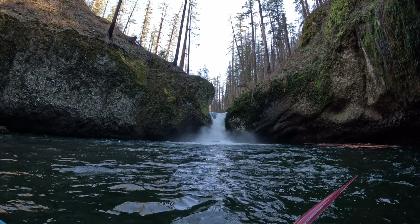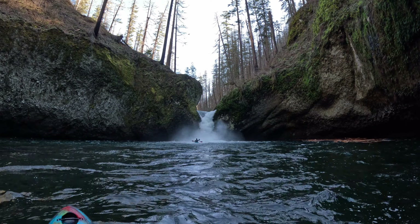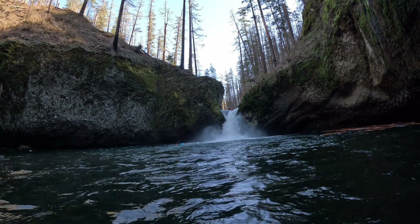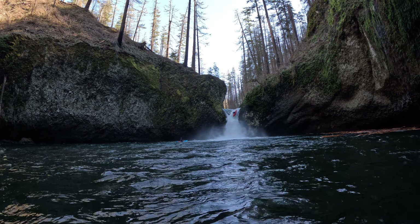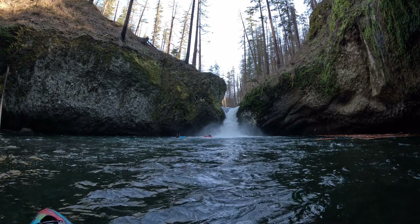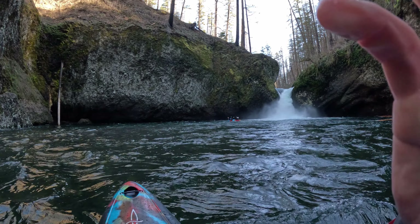We did some scouting and I really messed up the line — luckily my back is fine. You all can see in this video it looks great on video, but it wasn't what I wanted to do. It definitely leaves me with the want to get back there and style it like some of the other people in our group did. Be safe out there.